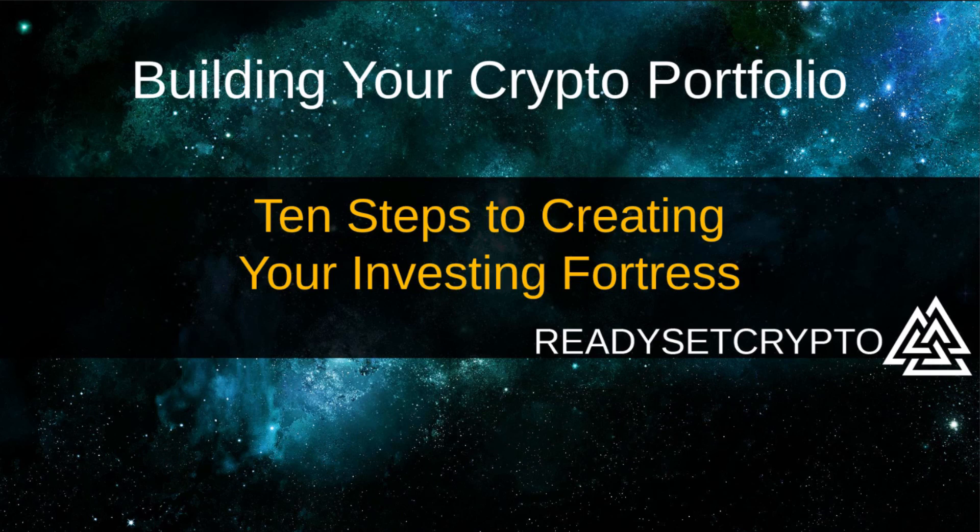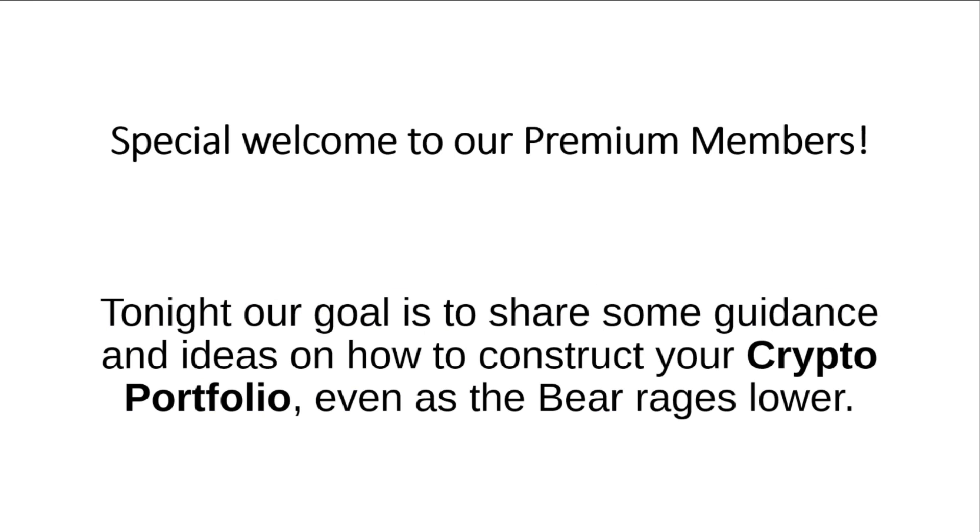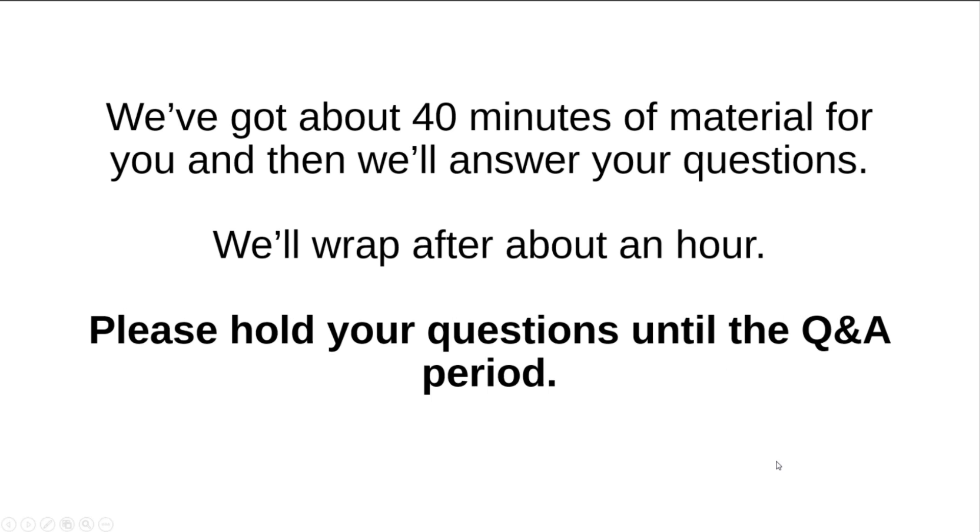Before I get any further, we do have to say: if you don't trade like a business, if you don't treat this seriously like a business, you will lose all your funds. Treat this with the seriousness that this demands, especially with crypto. Welcome to our premium members who are here tonight. Our goal is to share some guidance and ideas on how to construct your crypto portfolio, even as this bear market rages lower. We've got about 40 minutes of material, and then I will get to your questions.